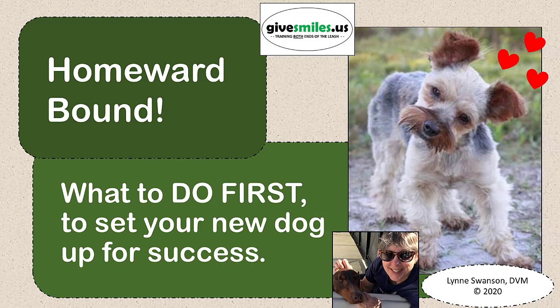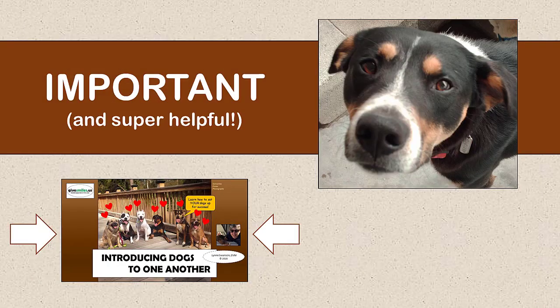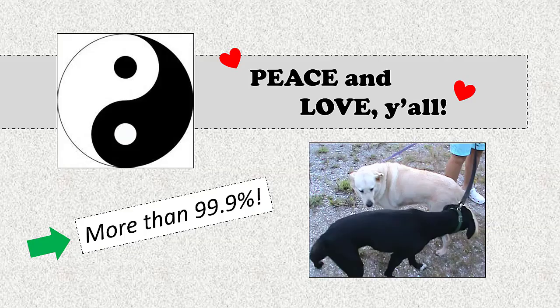If you are adding a new dog to a household where other dogs reside, please watch my video, Introducing Dogs to One Another, next, for help in making your introductions go super smooth, whether at a shelter, adoption event, or when you arrive home prior to entering the house. It describes an approach that we've used with over 1,000 dogs of all sizes, breeds, and ages, and it's worked perfectly with over 99.9% of them.